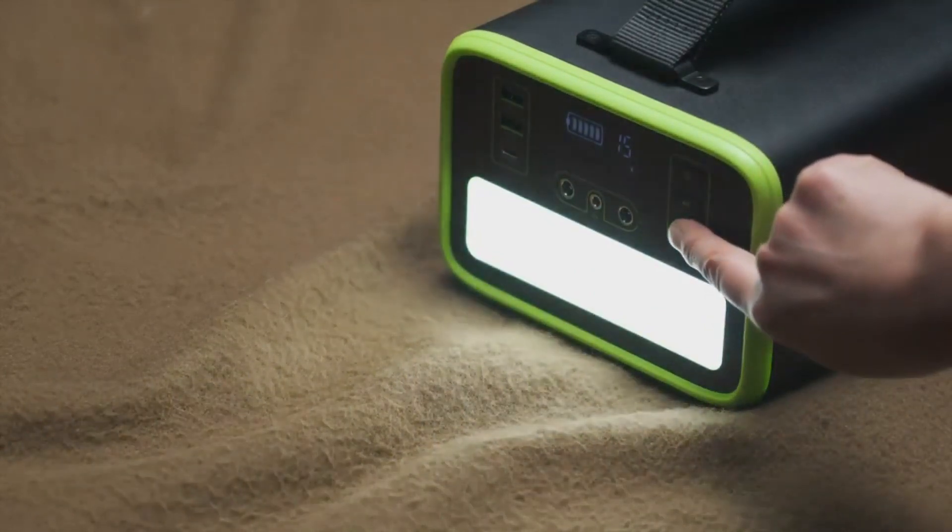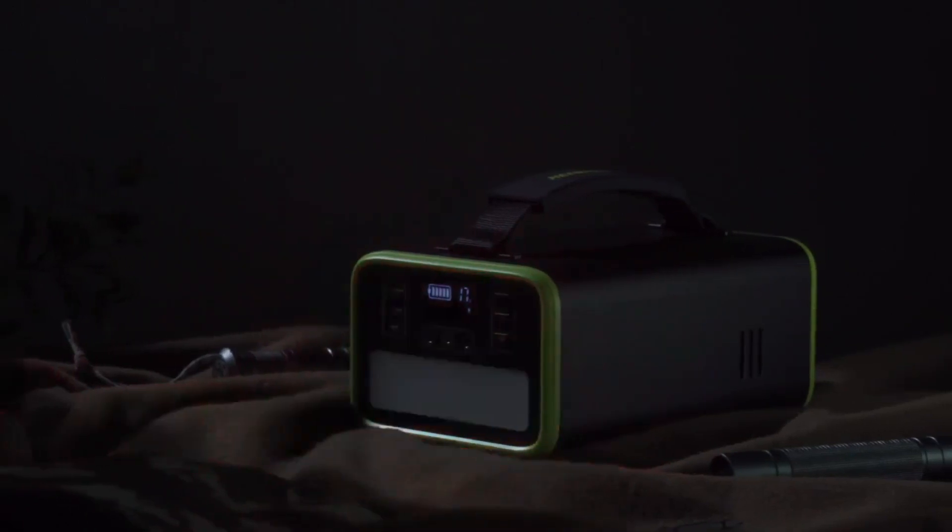The Battery Management System provides temperature control, voltage control, and short circuit protection.